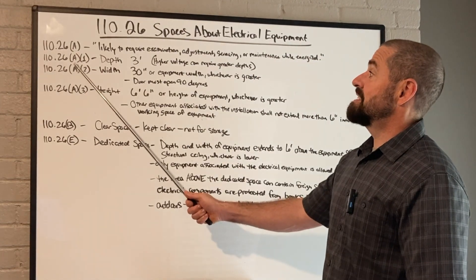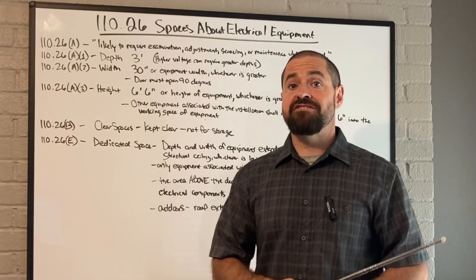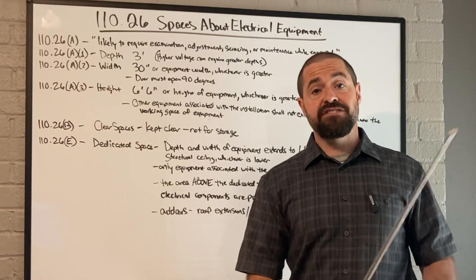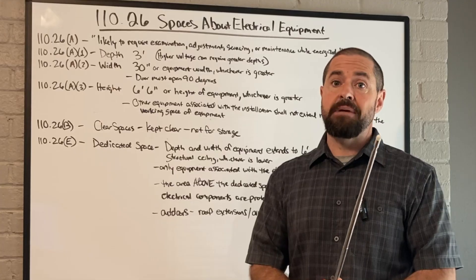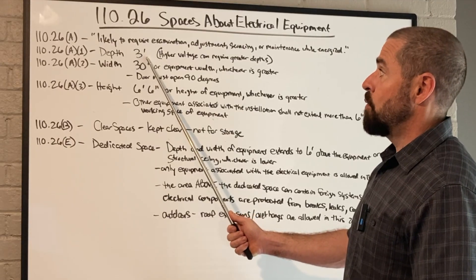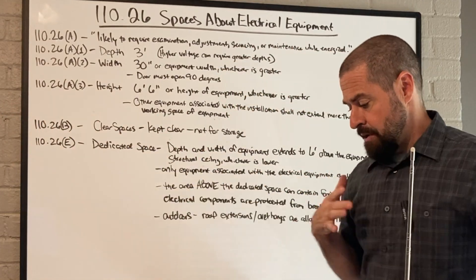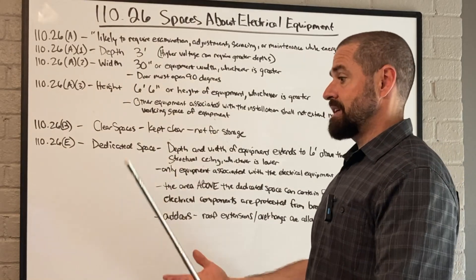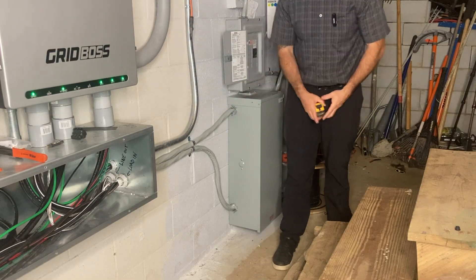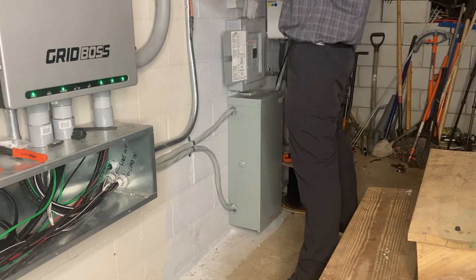110-26A1 talks about depth. We're going to go over your standard residential single-phase services. For just your standard residential service, it's pretty much always going to be three feet deep. That means off the face of the equipment we need three feet, clear of any obstruction, so a person can safely work on that equipment. You'll notice I avoided putting any electrical equipment here in front of these stairs because they would have been in that required three-foot working clearance for an electrician to safely stand and work.